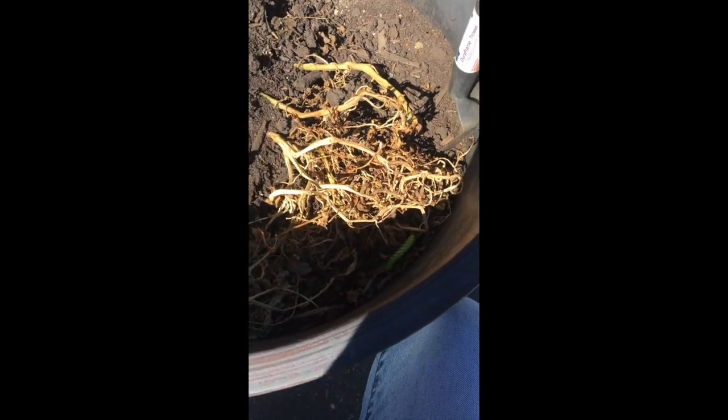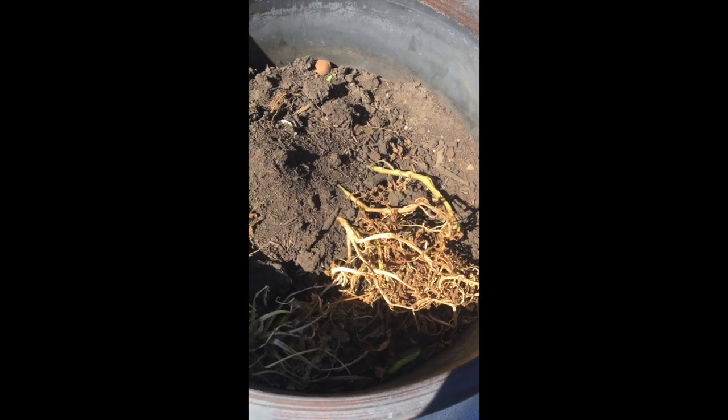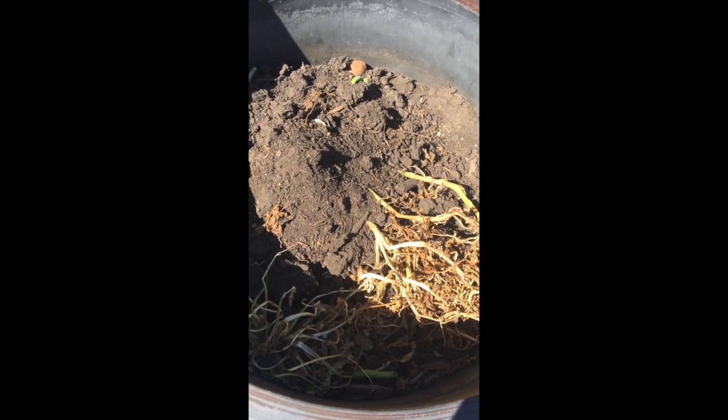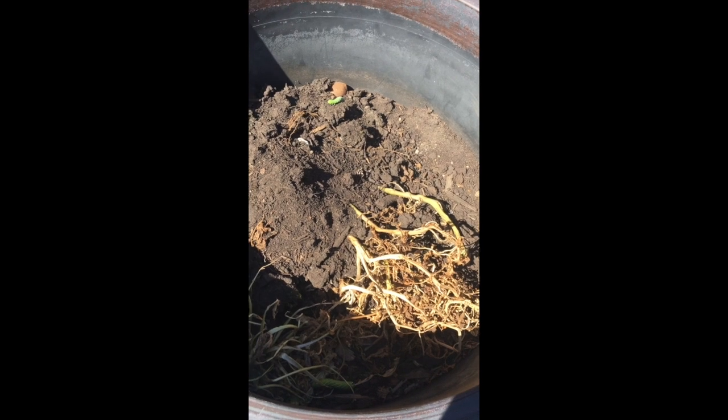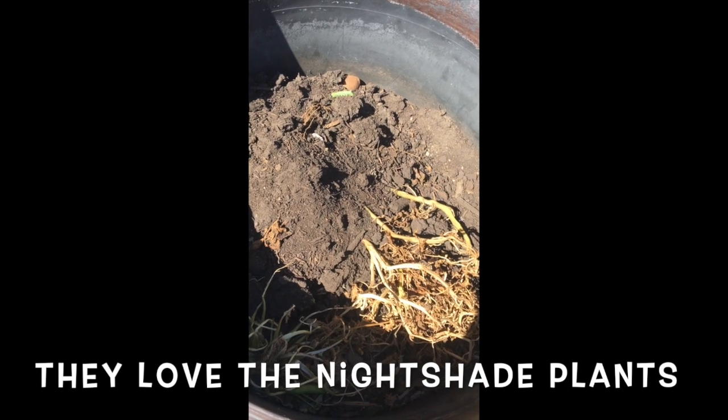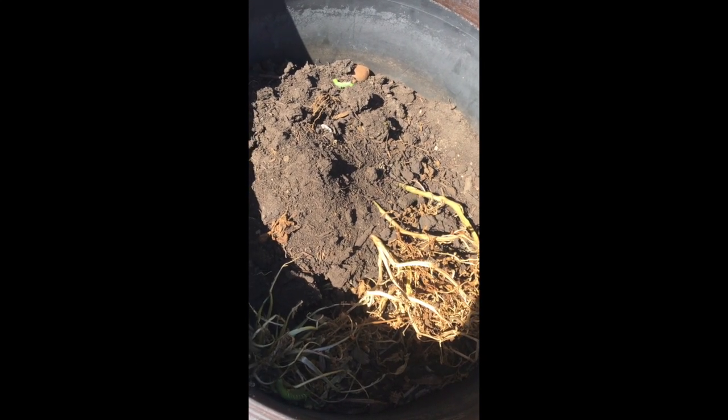I see one, two, three, and one little baby — four tomato hornworms. Now why are these tomato hornworms eating our potatoes? Well, tomatoes and potatoes are cousin plants. They're part of the same group of plants that we call nightshade plants, and they have flowers that look similar. Very interesting.